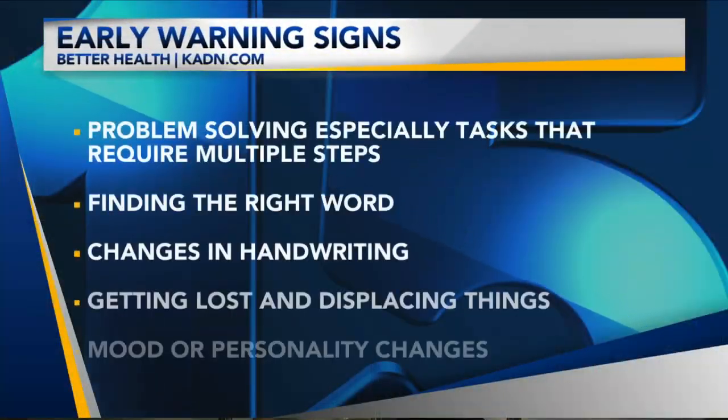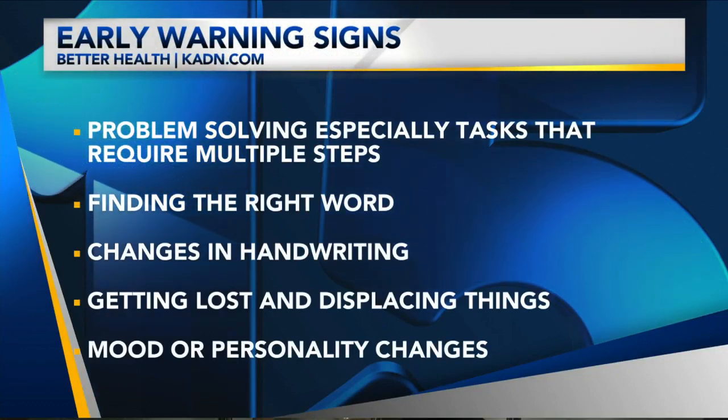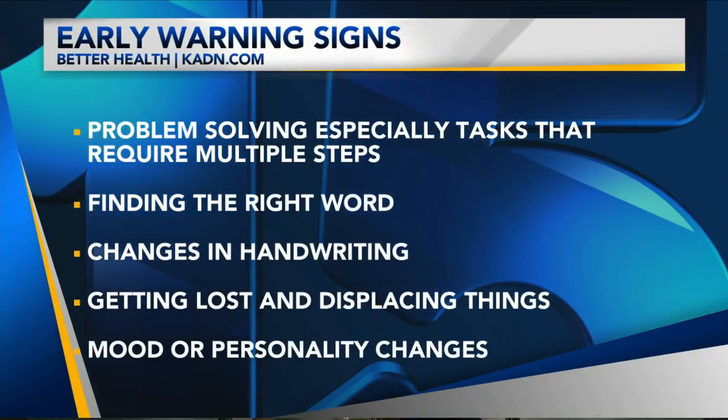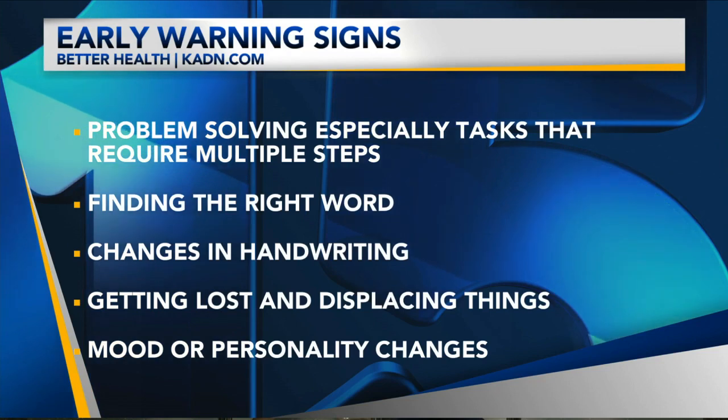Alzheimer's accounts for about 60 percent of dementia cases — it's the lion's share. Looking at some early warning signs: problem solving, especially tasks that require multiple steps. I'll ask a patient to do two or three things and see how far they can go with that. Also finding the right word, and changes in handwriting — that's a really big one.